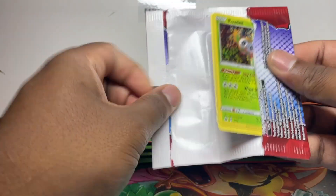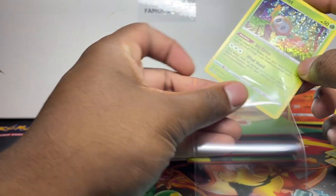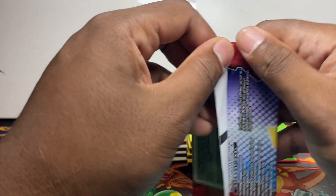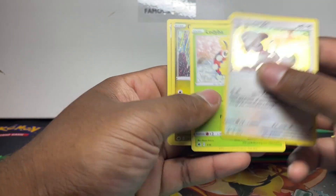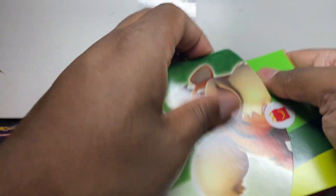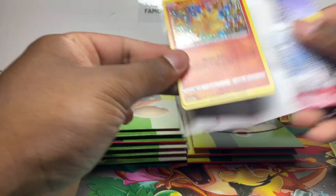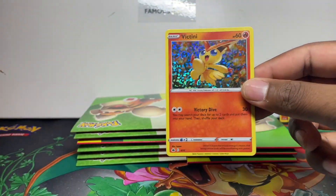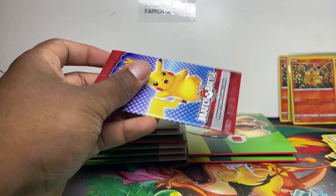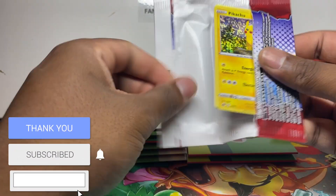We've got a Rowlet holo — still no non-holo Pikachu. Does the non-holo Pikachu even exist? I've got a Rowlet holo again. I'll put a picture of the full collection at the end of the video so you know what cards to chase. Smeargol again — I'm starting to think the non-holo Pikachu doesn't exist. Have you seen one? Victini holo — I was hoping the holos would be at the end of the pack to make it easier to do a pack trick.